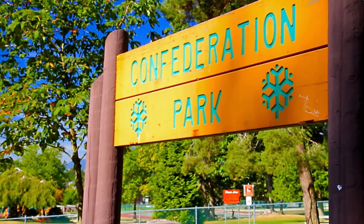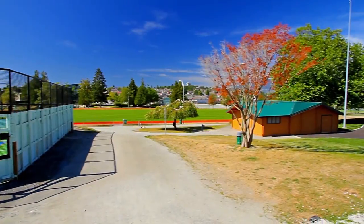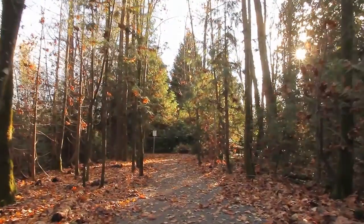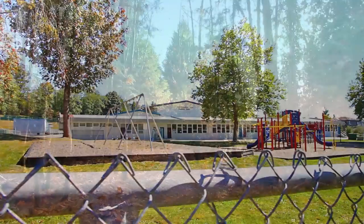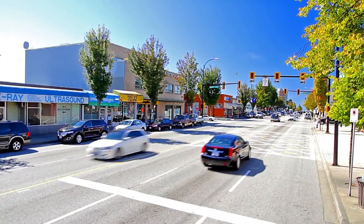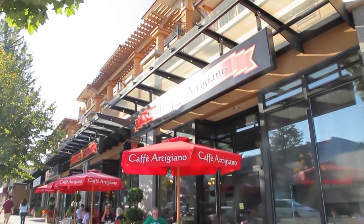From your new home, you are a short walk from Confederation Park, which has tennis courts, a skate park, and extensive walking trails. Several elementary schools are nearby, and you will be minutes from the Heights on Hastings Street, where you can find specialty shops and cafes.